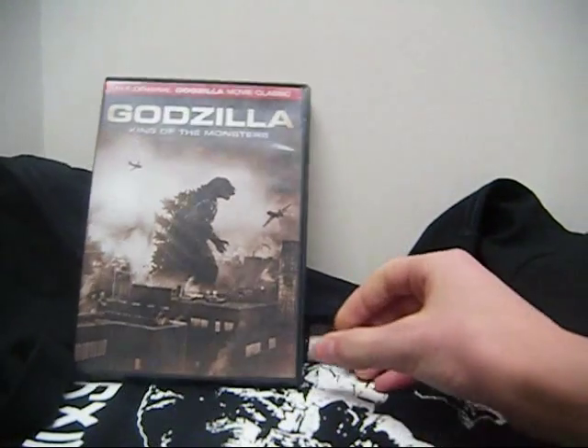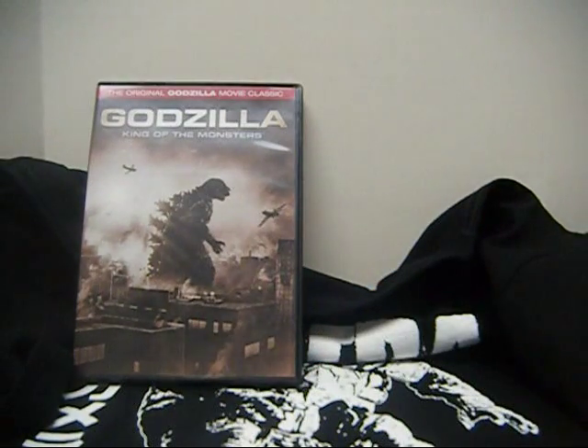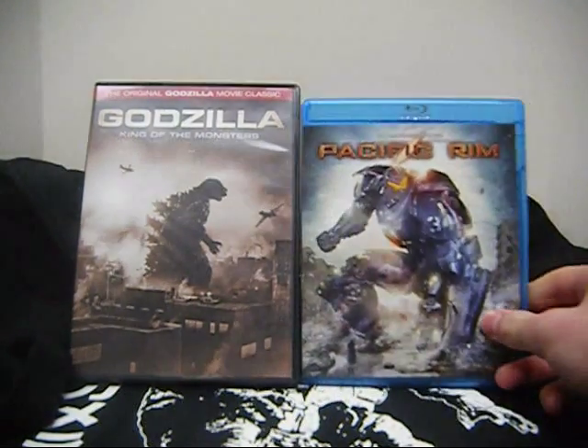On to the movies: I got the original Godzilla — both Gojira and King of the Monsters — and I got Pacific Rim on Blu-ray.